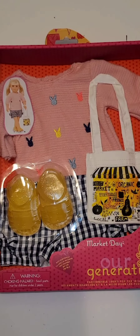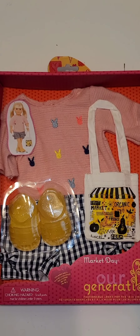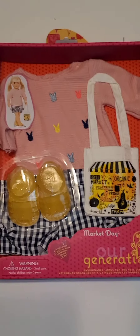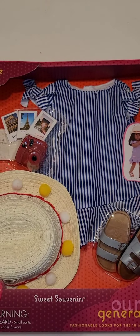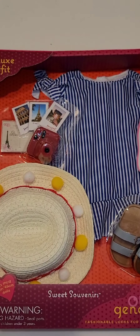Hi Cupcakes! We have two outfits that we are going to be unboxing today. This outfit is called Market Day and then our second outfit we will be unboxing is called Sweet Souvenirs, and this one is a deluxe outfit — so let's get to it!